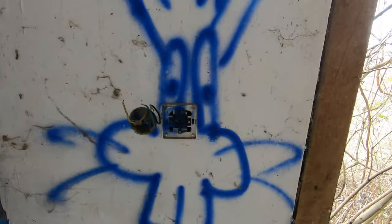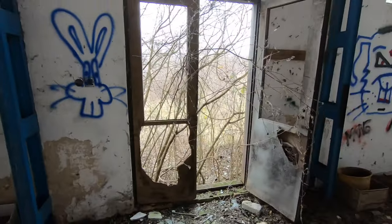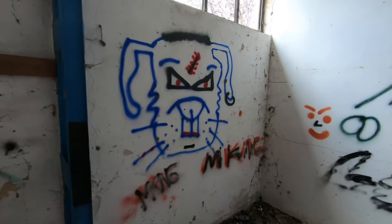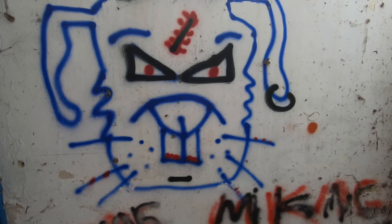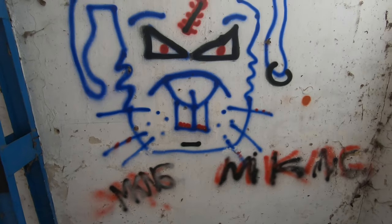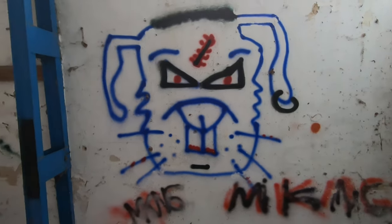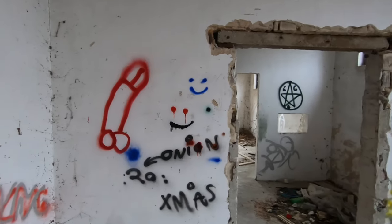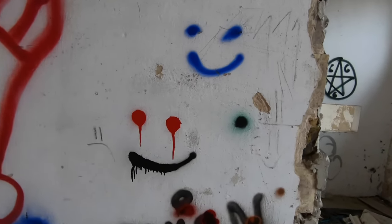A scary rabbit with huge ears, and a door — or at least something that used to be a door. Another scary creature with a scar on the forehead, maybe also some kind of rabbit. Looks like some kind of monster rabbit. And here we got the inevitable dick with balls and some smileys.